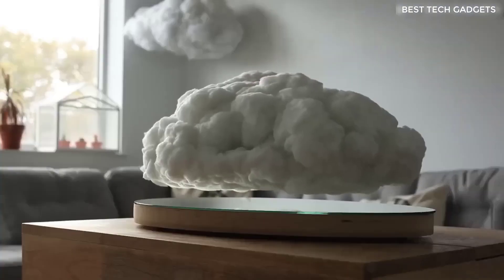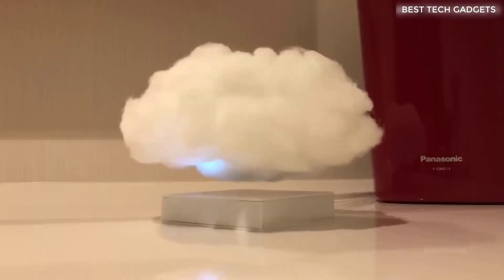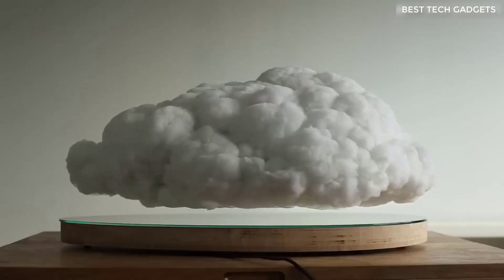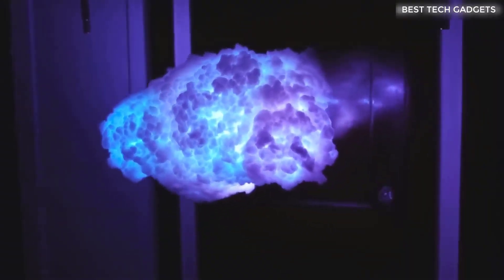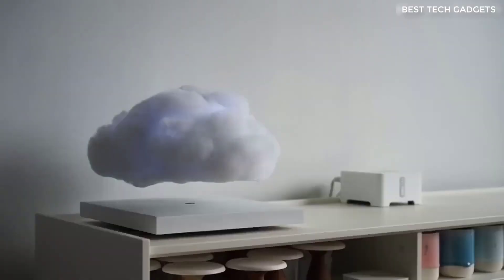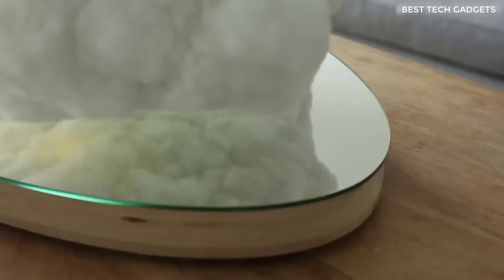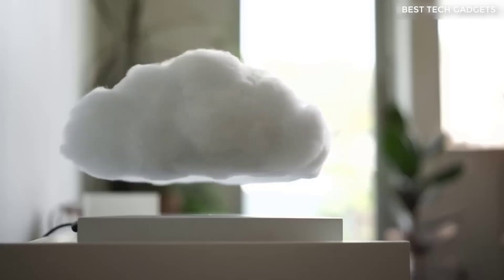This is a levitating cloud. It's able to rumble and light up a room with lightning light inside the cloud. It hovers over an oval magnetic platform at a distance of up to five centimeters from the surface, creating a quite plausible impression that a real cloud has flown in to visit us. The peculiarity of this cloud, unlike all similar levitating devices, is that it has a Bluetooth speaker built into it. So the cloud hovers above the base, shining, lighting to the beat of the music, rotating in different directions and bobbing up and down.